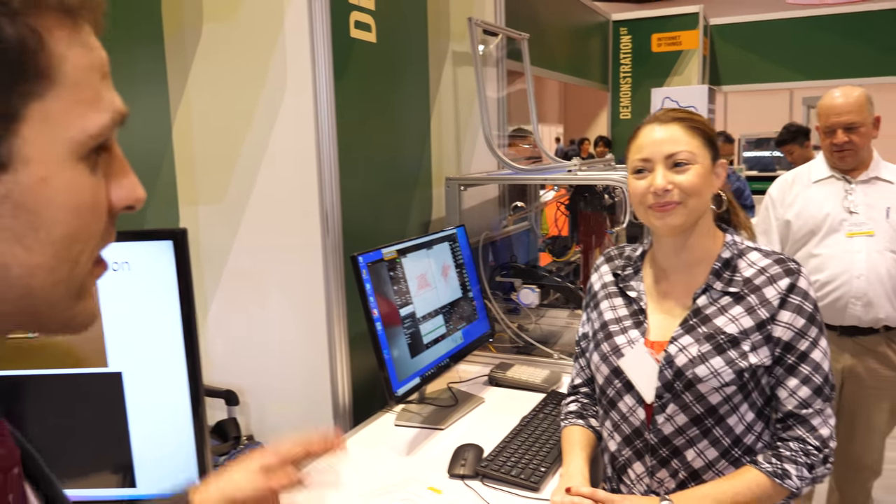Hi, I'm Richard Collins, one of the technology analysts here at IDTechX. We're here at the IDTechX show in Santa Clara, USA, on Demonstration Street. I'm here talking to Nanojet with Brandy. Can you tell us a little bit about Nanojet and what you're showcasing here today?